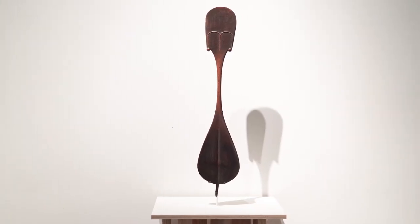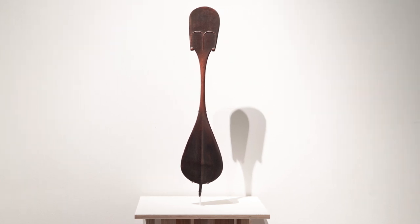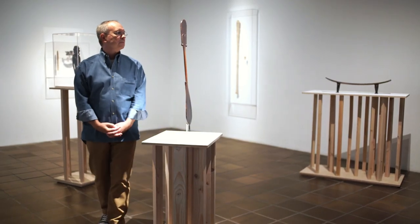It's clear that it has a function, that it was made for a very specific purpose, but there's nothing about it that reveals what its purpose is. That is something that I'm interested in — that things don't reveal themselves so quickly and so easily, that they could be interpreted as many different things.